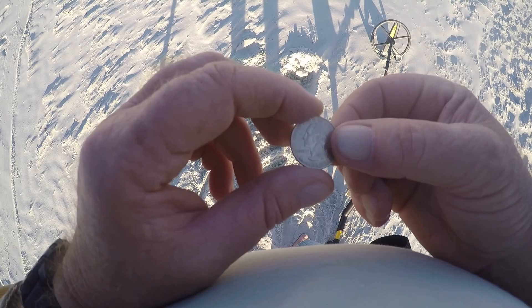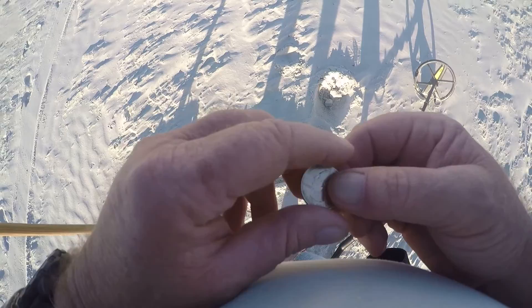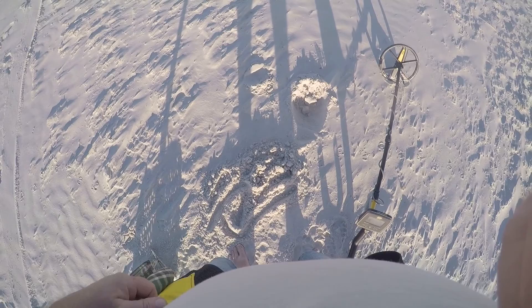Once I covered that hole up, I went back over it with the metal detector and found another quarter. So that's three quarters and a dime out of that hole. That ain't bad. I wish they were all like that, but they're not.